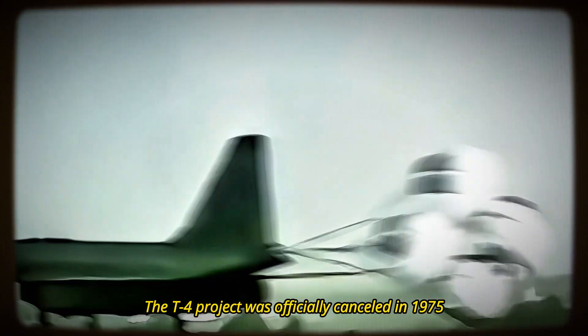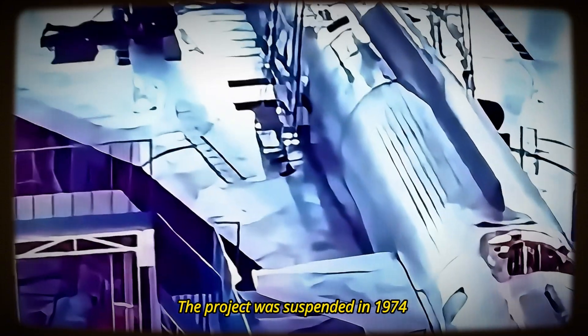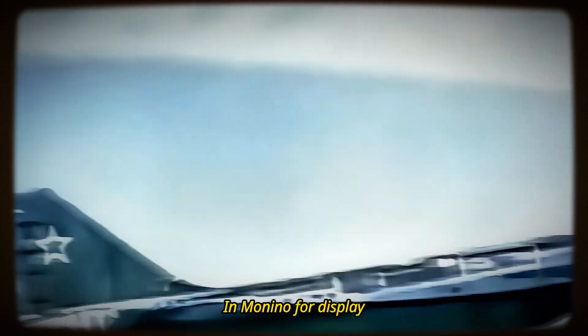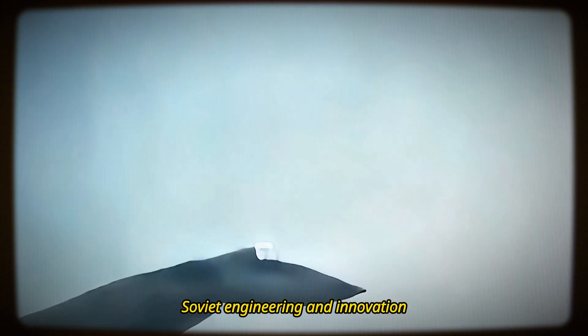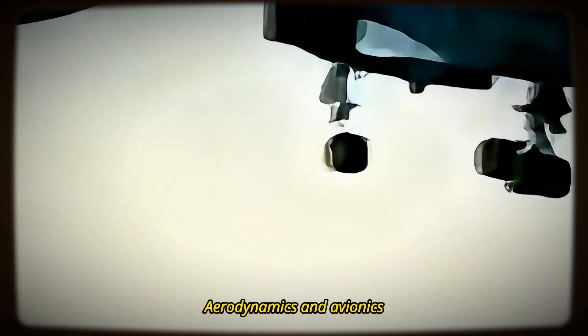The T-4 project was officially canceled in 1975, after only one prototype was built and tested. Although additional airframes were planned, the project was suspended in 1974 and officially scrapped in December 1975. The 101 prototype was sent to the Central Air Force Museum in Monino for display. The 102 was used for ground tests and later dismantled, while 103 and 104 were never completed. 105 and 106 remained on the drawing board. The T-4 was a significant achievement of Soviet engineering and innovation, leading to nearly 600 patents and inventions in materials, aerodynamics, and avionics.